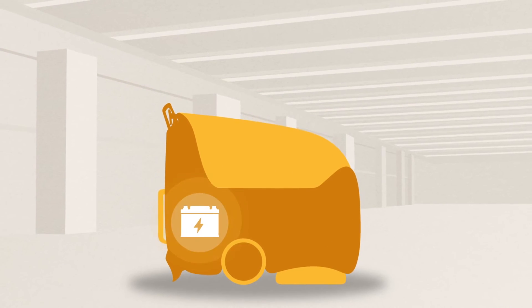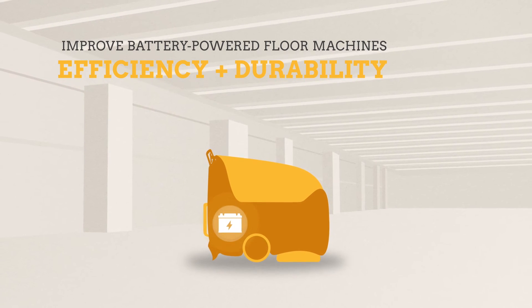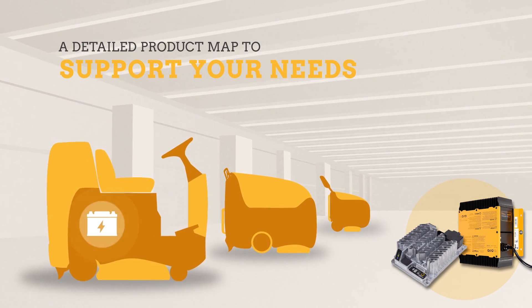Delta Q Technologies is a proven partner that can support your efforts to improve the efficiency and durability of battery-powered floor machines. We have a detailed product roadmap that can support your existing and future charging needs.